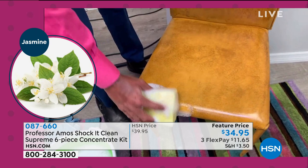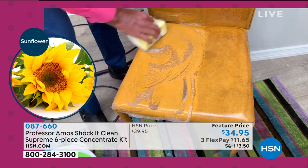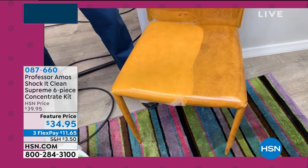It's so versatile — you can use it on leather, vinyl, velvet, velour, rayon, herculon, knits, tweeds, or blends. Just let the product do the work. My dad, Professor Amos, always taught me that: let the product do the work so you don't have to. Work smarter, not harder.